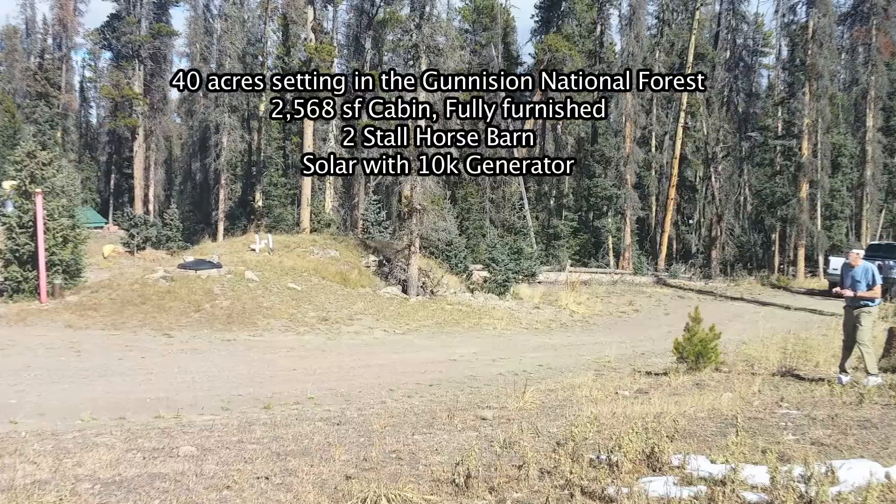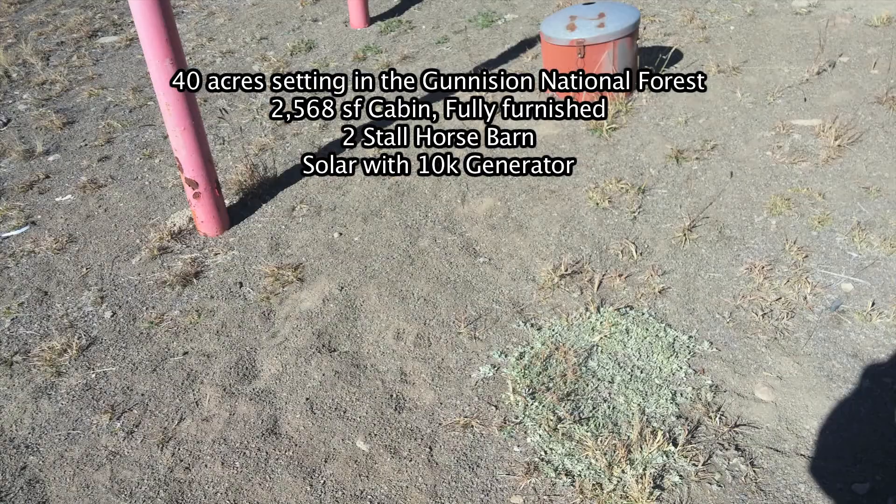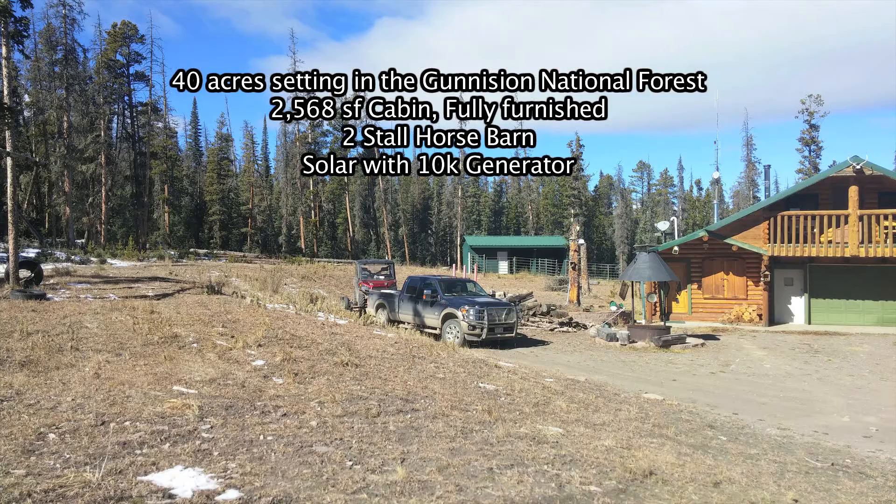As far as water goes, you have a 6,000 gallon underground cistern. You also have a two-stall barn with tack room and a corral.